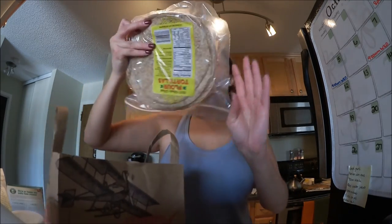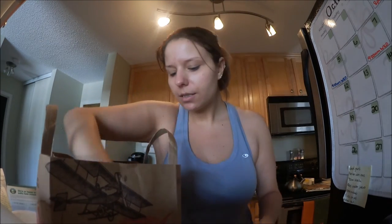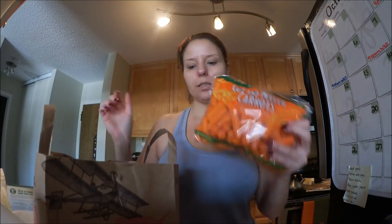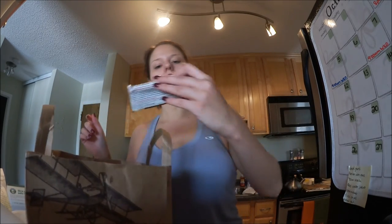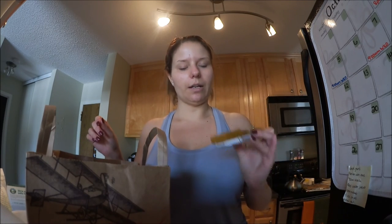I got some 100% whole wheat tortillas, baby carrots, and then I ended up getting just one of these Builder Energy Bars because I needed something to eat and I completely forgot that I bought it. So that is everything in my Trader Joe's haul. I hope you guys enjoyed it and I'll talk to you guys later. See ya!